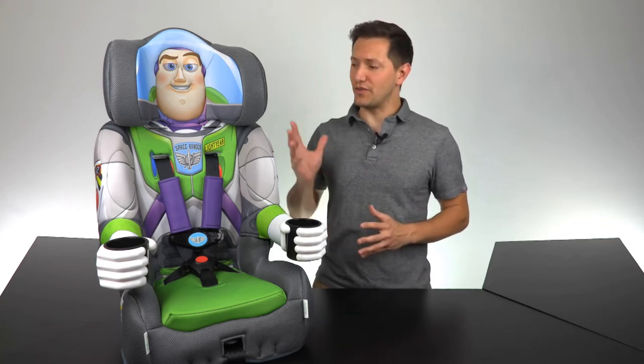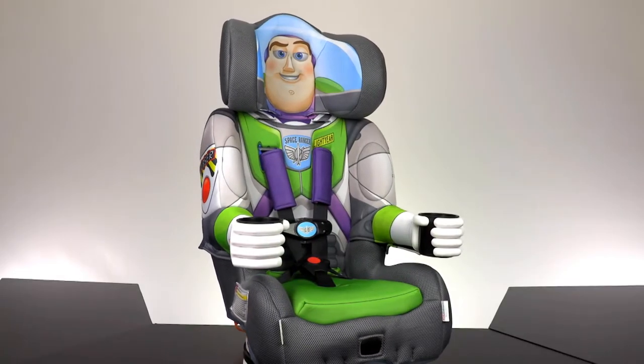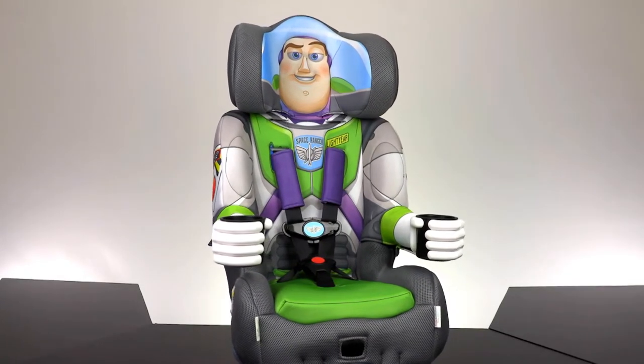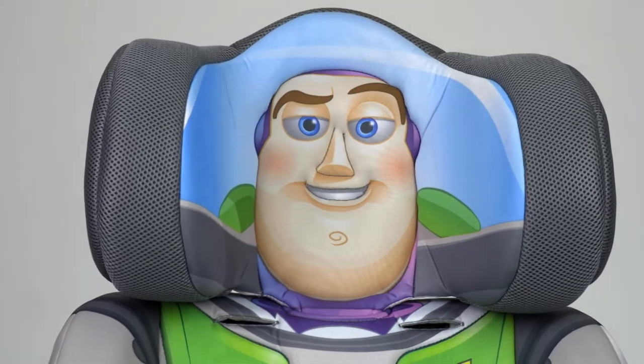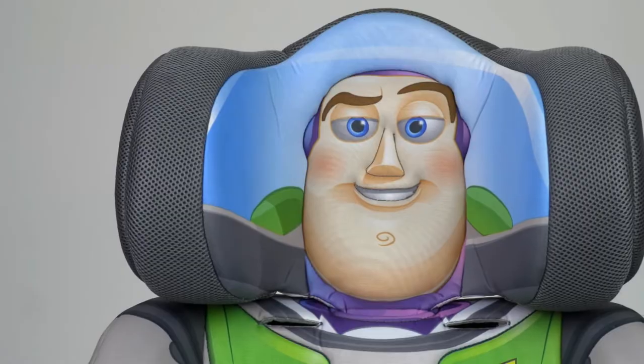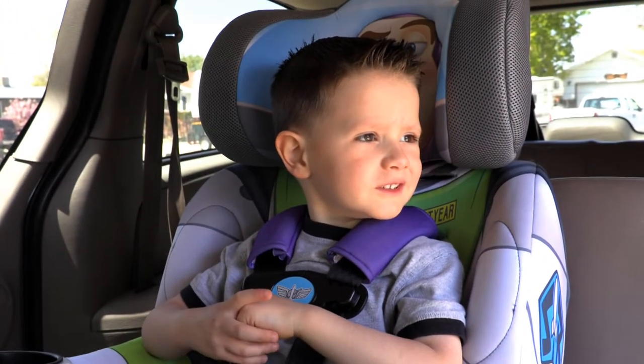Travel around the galaxy in style with a new Buzz Lightyear 2-in-1 harness booster from Kids Embrace. Kids Embrace makes the only Disney Pixar Buzz Lightyear 3D character car seat on the market that kids want to stay in. Ditch the boring gray seats and upgrade to a Kids Embrace seat — characters kids love and safety parents and caregivers will appreciate.